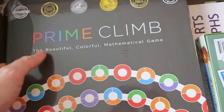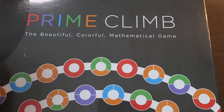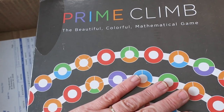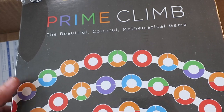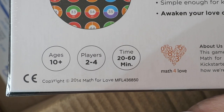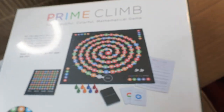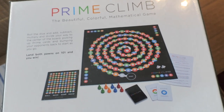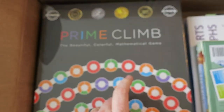So I got Prime Climb. I've heard really good things about it, and we've been doing prime numbers with both of my boys in Beast Academy this year, so I thought it might be fun. Age is 10 and up, but I think Matthew will be able to handle it fine. I will review it eventually after we've played it, but I'm excited — their price was cheaper than Amazon when I ordered it.